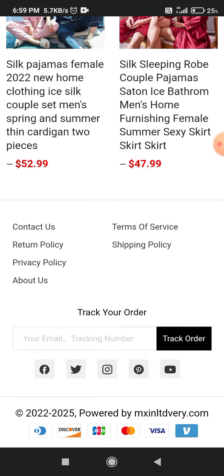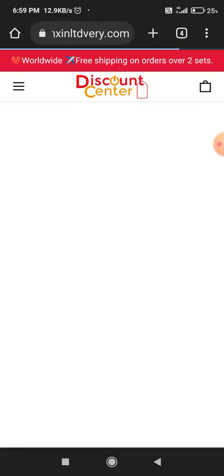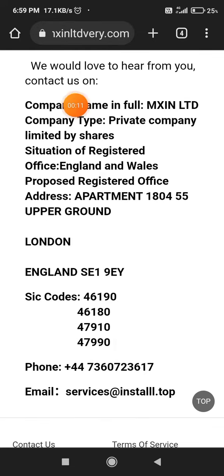In today's video I will be showing you that this website is a scam-related website. If you go to the contact section, you will see they have provided many details like the company name, company email address, company mobile number, and the company address. That's a very good thing about this website.